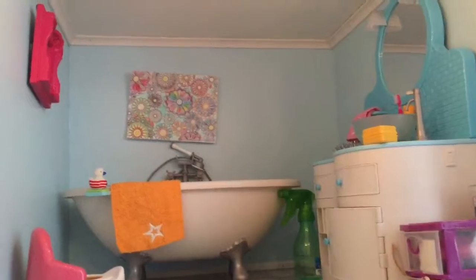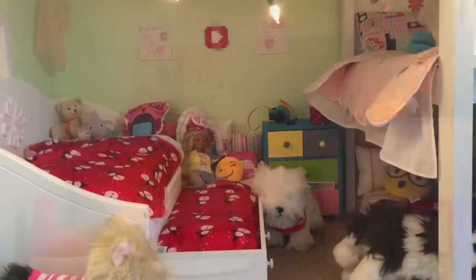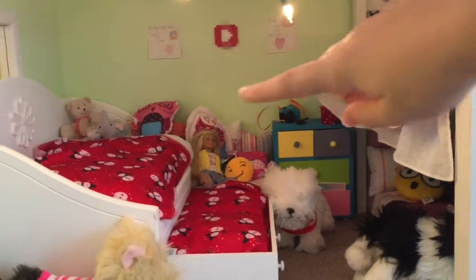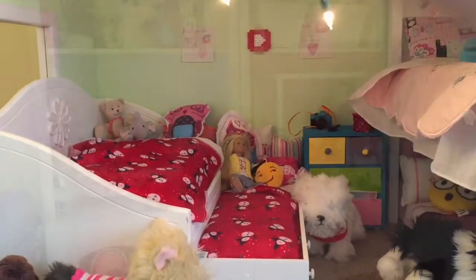Sadly, there isn't anything Christmassy in the bathroom this year, so we'll just go ahead and go on to the bedroom. Now in the bedroom, I don't really have many Christmas decorations up here, but I do have the same material that was on the downstairs floors, and I use them as blankets.